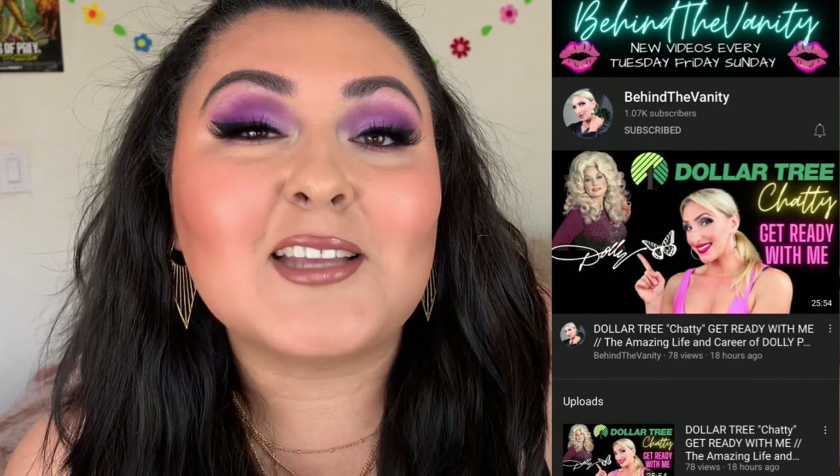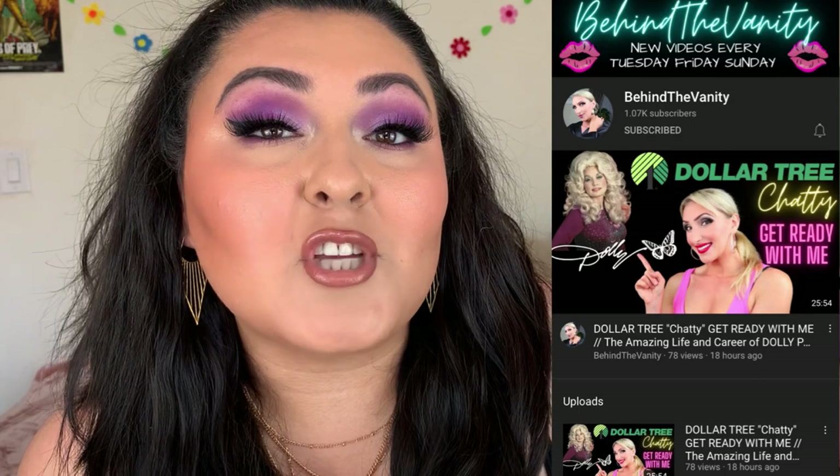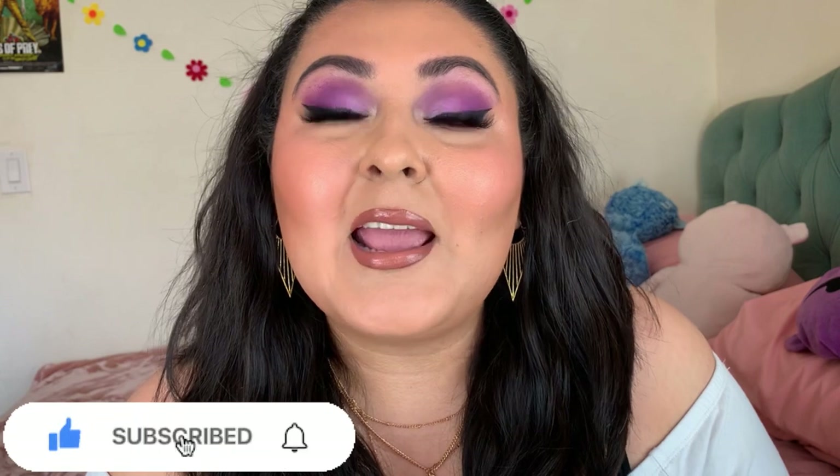She did a video really similar to this and if you like Dollar Tree makeup you're going to love her channel, so definitely follow her — I'll have her linked down below. If you want to see everything that I own from Dollar Tree just keep on watching. Don't forget to subscribe, maybe hit the bell, and like the video if you enjoy it.